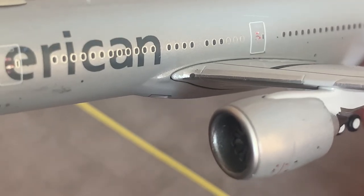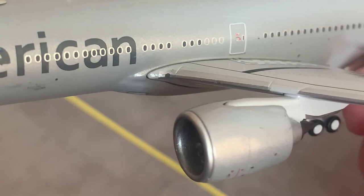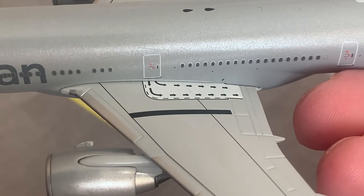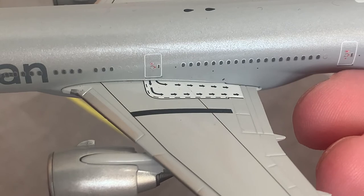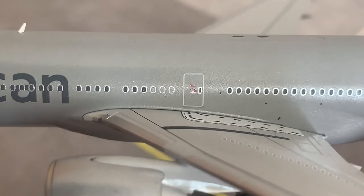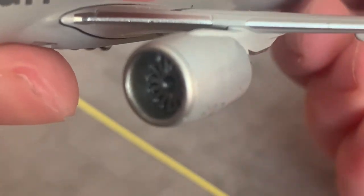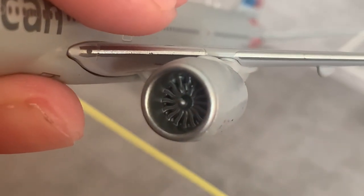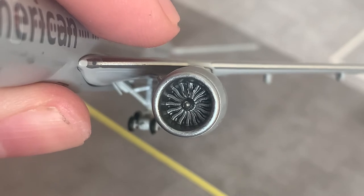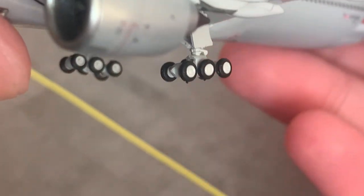Moving down, we have the wing light — the landing light — which illuminates when the aircraft is landing at an airport. Here we have the fairing of the aircraft, which is the connection of the wing and the fuselage. Here we have the overwing exit, which is where you'd need to go in an emergency on the ground or on water. Here we have the L3 door, an emergency exit door. Here we have one of the GE90 engines, with a nice close-up of the fan blades. This is the JC Wings mould, which I am a fan of.